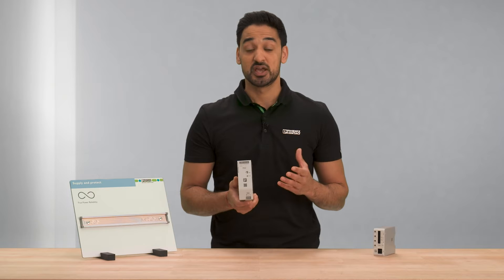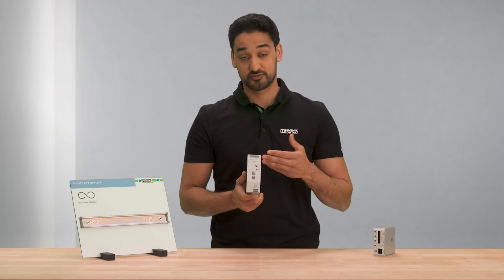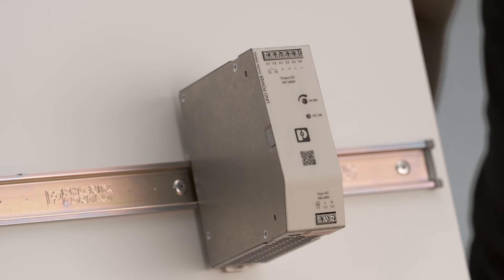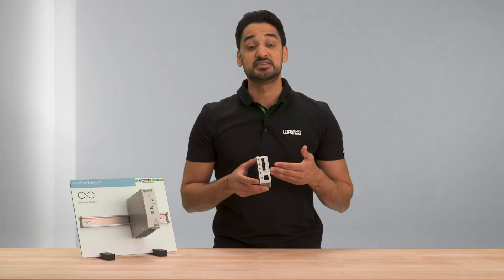In addition, it offers simple system diagnostics of the output voltage through the potential-free switching contacts. To secure the load, I would use the electronic device circuit breaker CBMC.